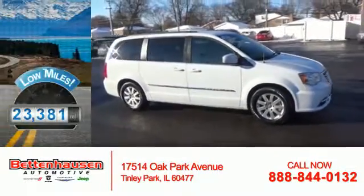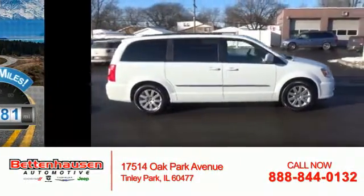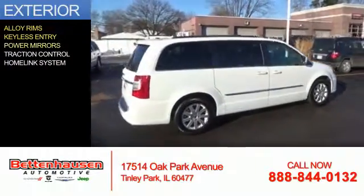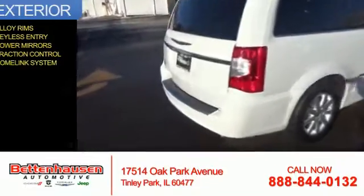With fewer than 25,000 miles, this vehicle has a long road ahead. The features include alloy rims, keyless entry, power mirrors, traction control, and a home link system.